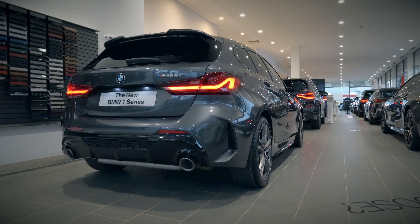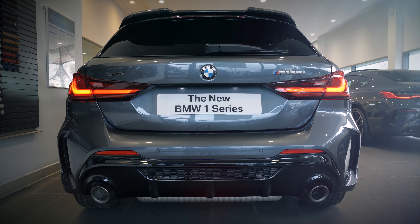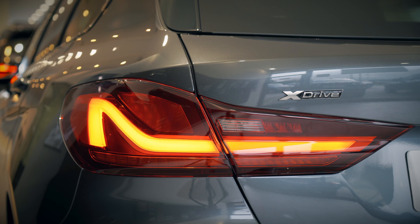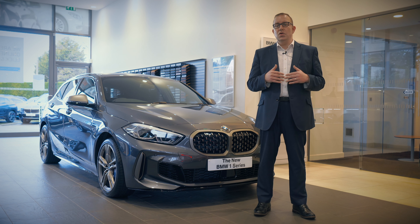Boasting the BMW M TwinPower Turbo petrol engine, the BMW M135i xDrive delivers an incredible 306 horsepower and goes from 0 to 62 in just five seconds. And thanks to BMW's innovative four-wheel drive system you can have complete peace of mind in all weather conditions.